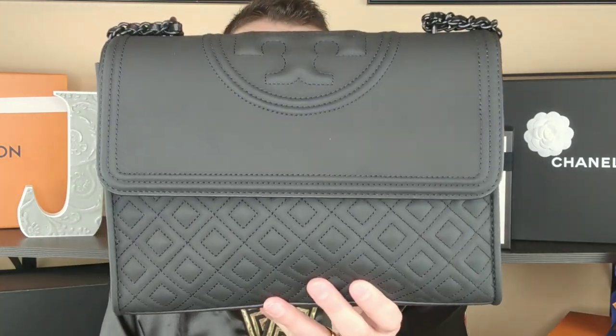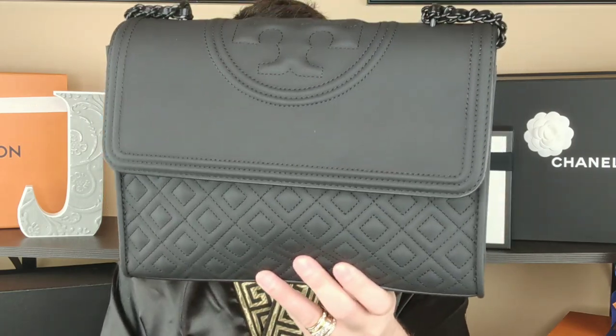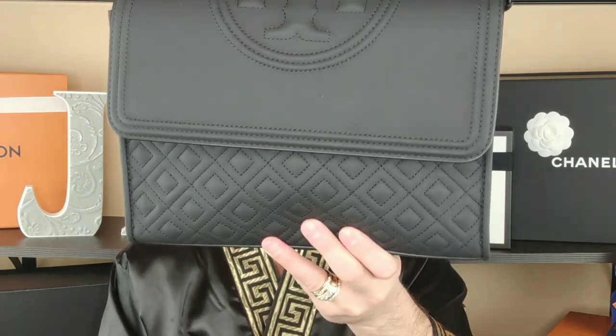So I immediately went onto the Tory Burch website and found the bag. It's called Rubberized PU — Rubberized Polyurethane. So basically there's no leather. That's what this is. It's just a rubberized polyurethane bag.